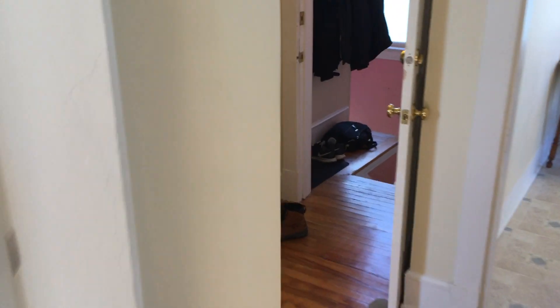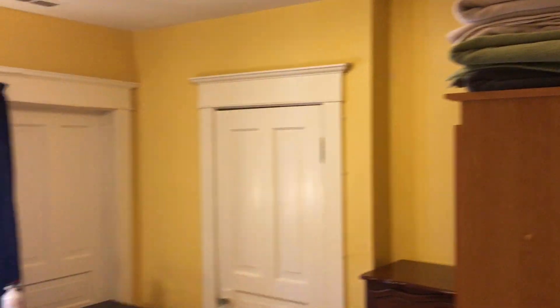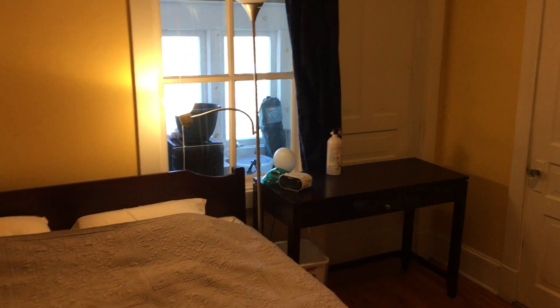Now we're going to go into the first bedroom. Good size bedroom with a window and a door accessing the sunroom, which we're going to end the tour in. And you have a closet here — good size, pretty deep.